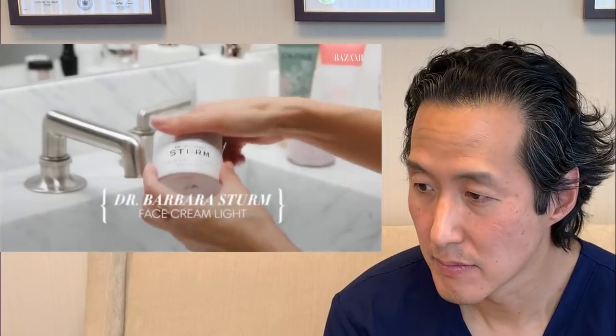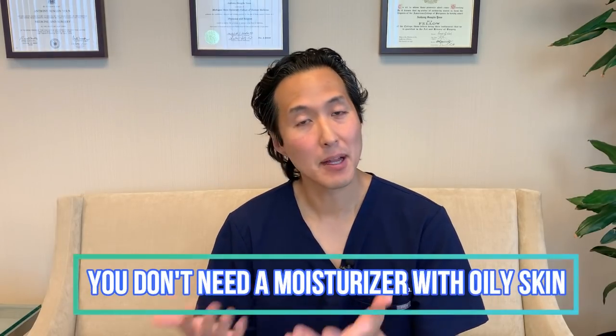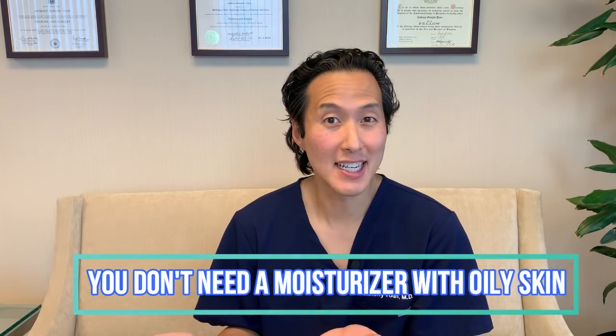Often I don't have to use moisturizer, but if I feel like my skin is dry, I love this Dr. Barbara Sturm face cream light. My skin can tend to break out, so this one really does not make me break out. Does everybody need to use a moisturizer? The answer is no. If you've got oily skin, applying a serum is often really all you need, especially in summer months with more humidity. This is likely a very nice moisturizer with good ingredients, but it is expensive — it's over $200.